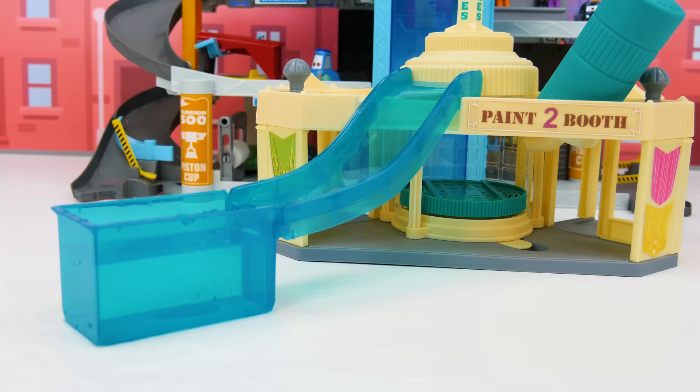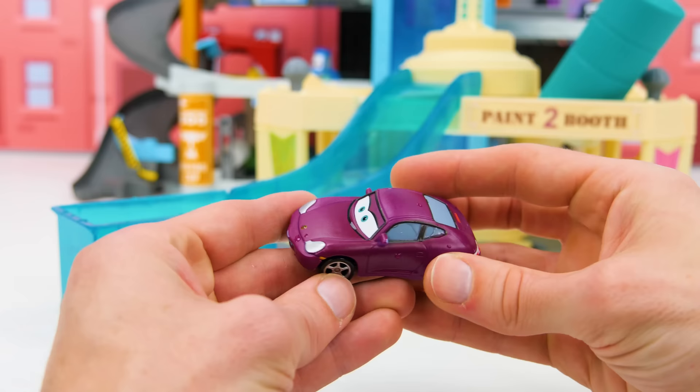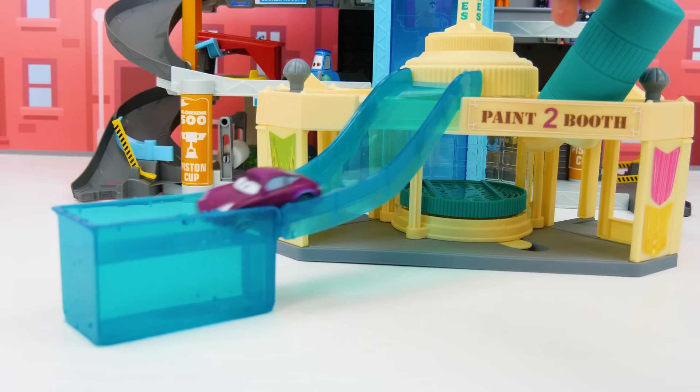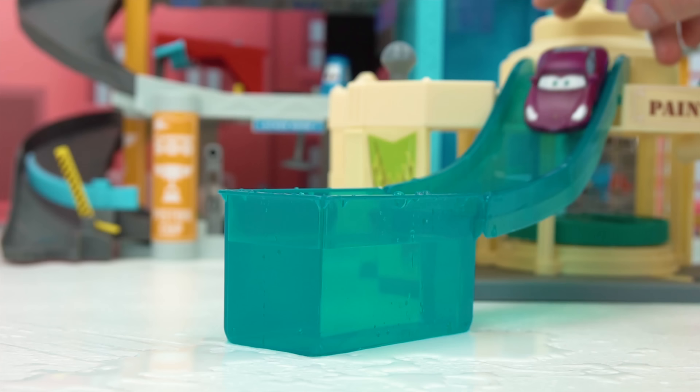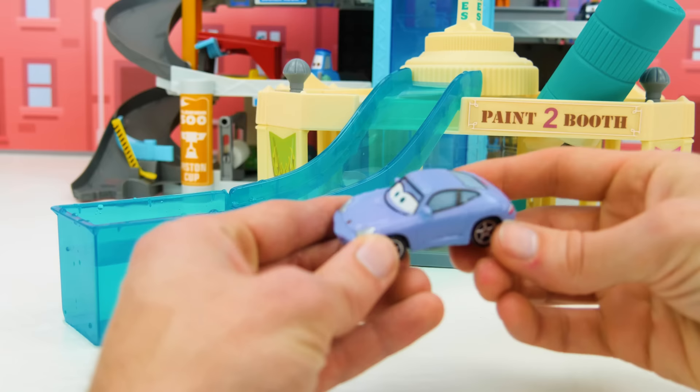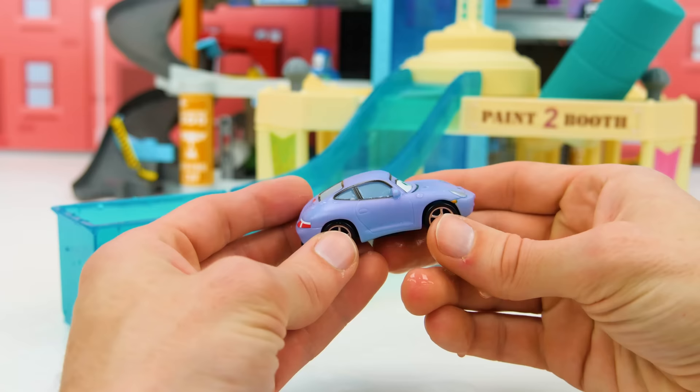Which is Sally. Here she is with her purple paint job. Let's see what happens when we send her down the slide. Three, two, one, go. Whoa, she's turning blue. Hey, check it out — now she has a powder blue paint job instead of purple. That looks really cool. I can't wait to see her in the race.